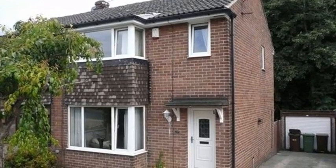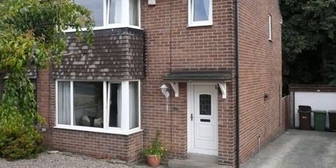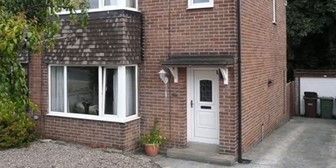This 3 bedroom semi-detached property is situated in Wakefield and benefits from a gated driveway with a garage to the front and an enclosed rear garden.